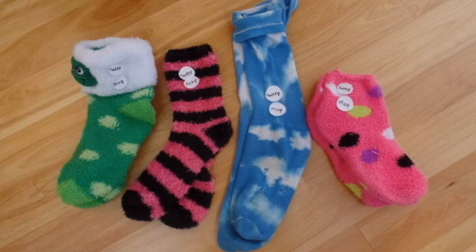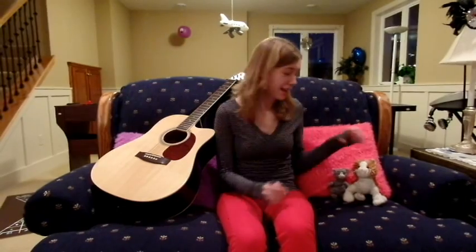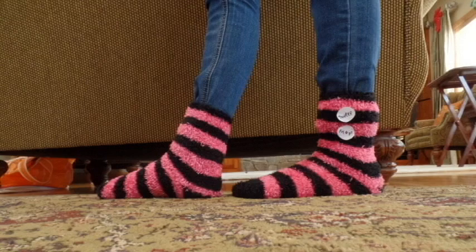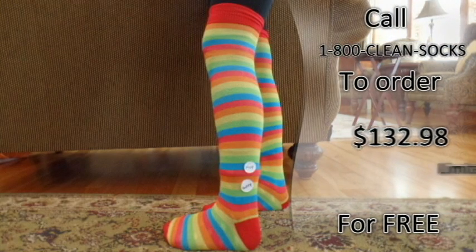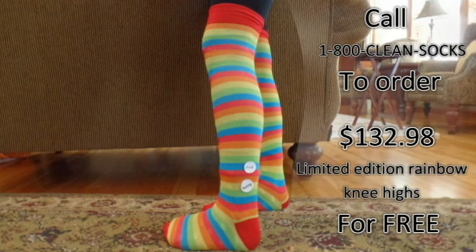Another Clean As You Walk Socks user is well-known singer Taylor Swift. I'm Taylor Swift and I use the Clean As You Walk Socks. I use them for all sorts of things, like cleaning up tracked-in dirt, crumbs, and spilled milk. The Clean As You Walk Socks help me clean my house and protect my cats, even with my very busy schedule. They come in four different styles: pink dots, navy blue and pink stripes, green frog, and blue clouds. The Clean As You Walk Socks are available right now for the special price of $132.98. Order now and you will receive our limited-time special of the rainbow knee-high Clean As You Walk Socks for free.